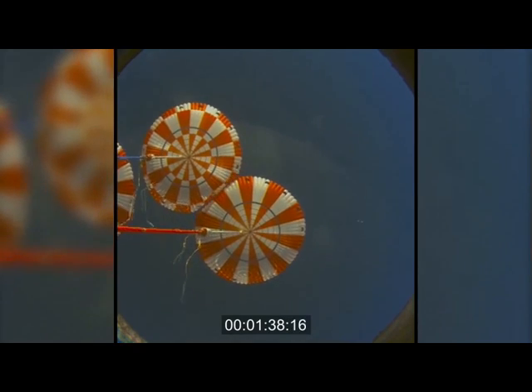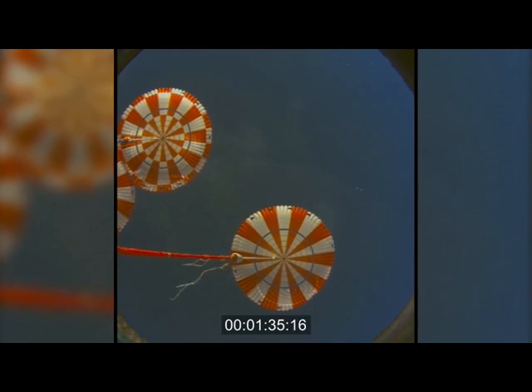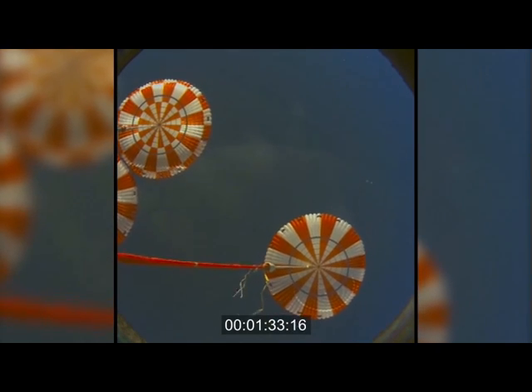Winds at the surface just about 12 knots. Wave heights no more than about 4 and a half feet or so — perfect conditions for Orion's homecoming.